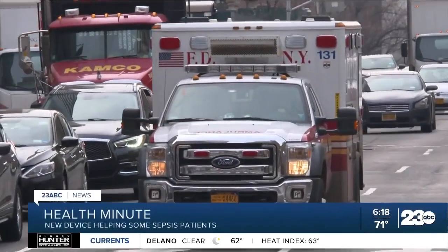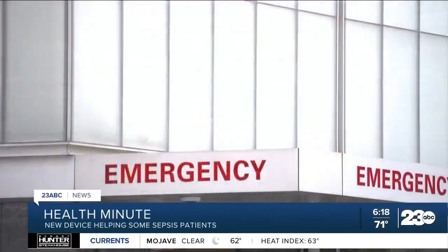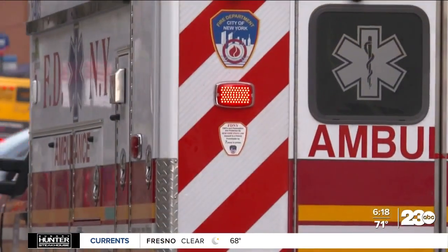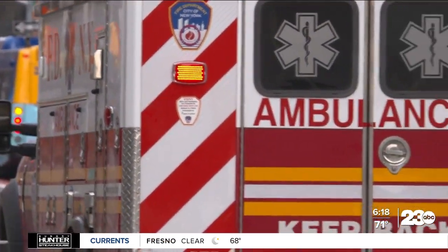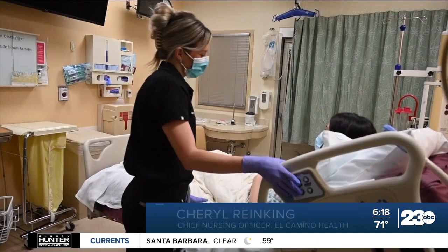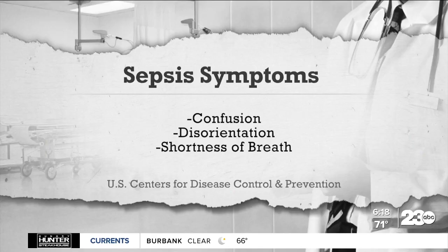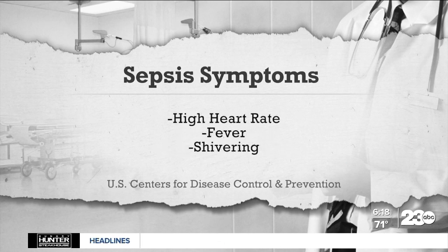It's a body's extreme response to infection. Sepsis is a life-threatening condition requiring urgent medical care to prevent organ damage and death. I don't think the general public really understands how dangerous sepsis can be. Sepsis can be hard to identify — it has a wide range of symptoms, including confusion or disorientation, shortness of breath, and high heart rate.